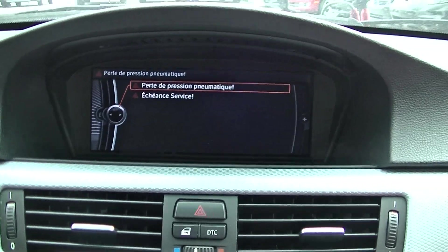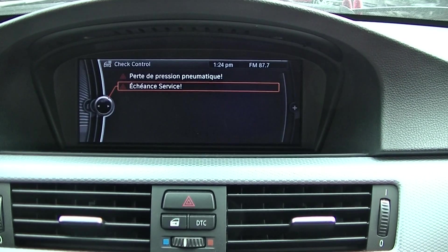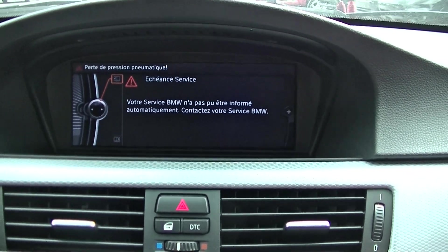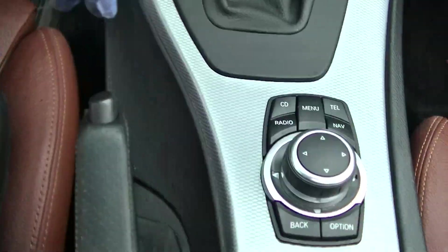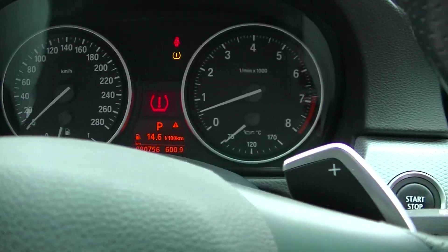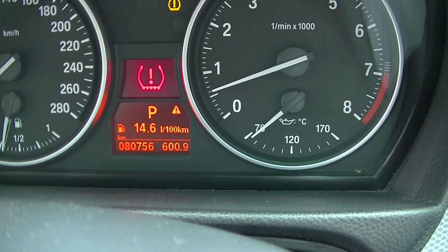Warnings: it's an automatic transmission, and the handbrake works. On the dash, you have the warning for the tire pressure monitoring system. The car has 80,756 kilometers.